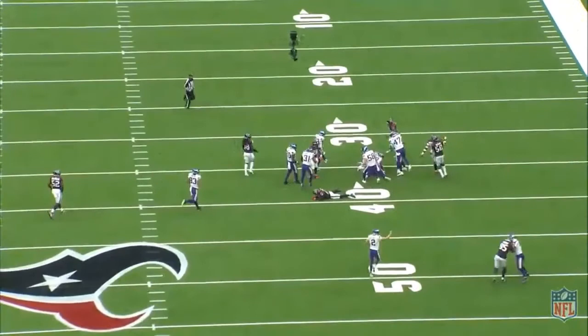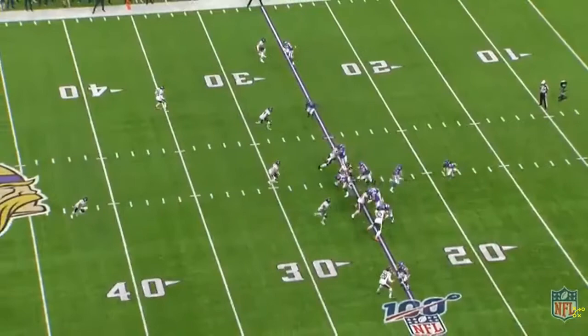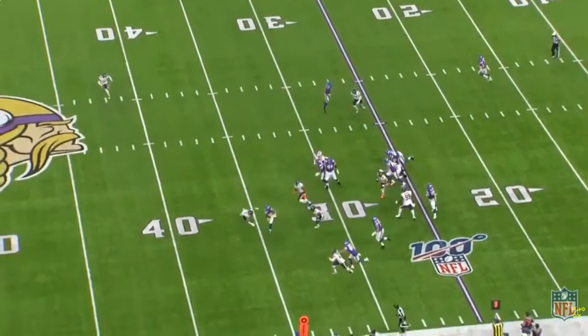He can help change field position for the Broncos. This is what Mike Boone can do — he's got the ability to plant his foot in the dirt, get into the hole, and get upfield. On this stretch play to the offensive left side, he finds the hole, makes a cut, gets upfield, and makes a guy miss. That change of pace is what the Broncos need.